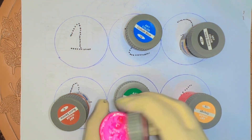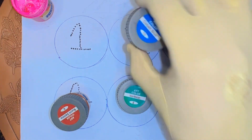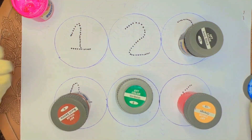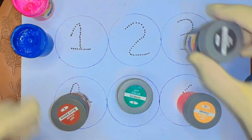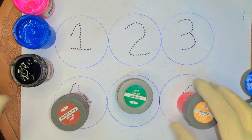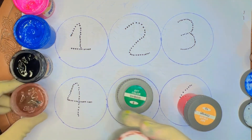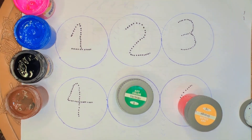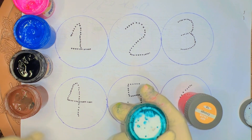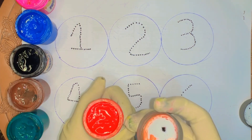Color names: pink color, blue color, black color, brown color, green color, and last color is red color.